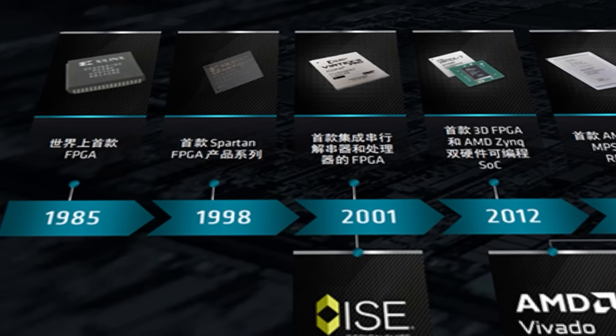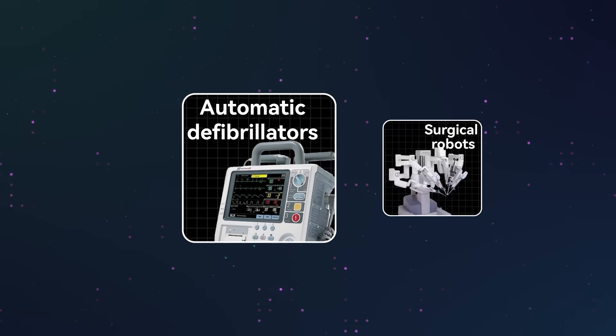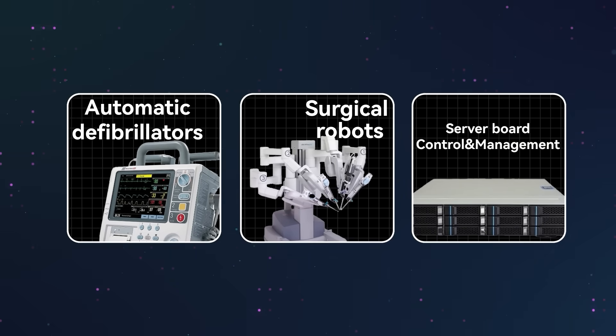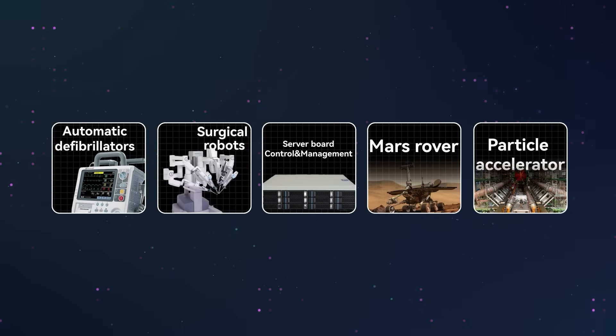The Spartan product line was initially launched back in 1998, probably older than many of our audience. The application scenarios of such cost-optimized FPGAs are already very wide, such as AED or surgical robots in the medical field, control and management of server boards in data centers, and even Mars Rovers and CERN's particle accelerators use this chip. Many groundbreaking researches have been accomplished with the help of Spartan.